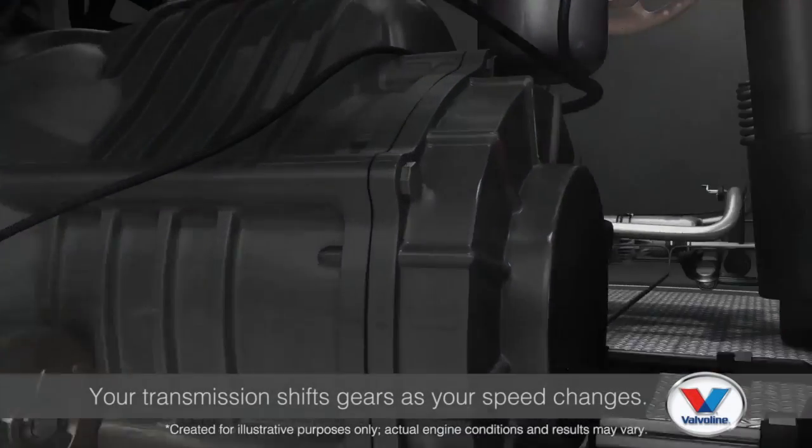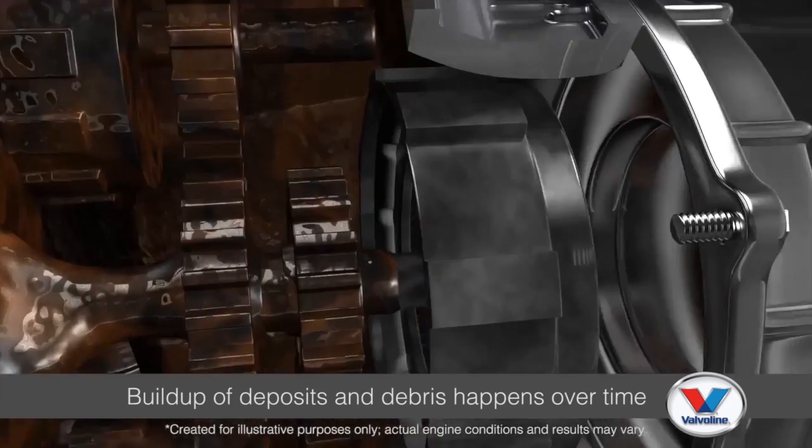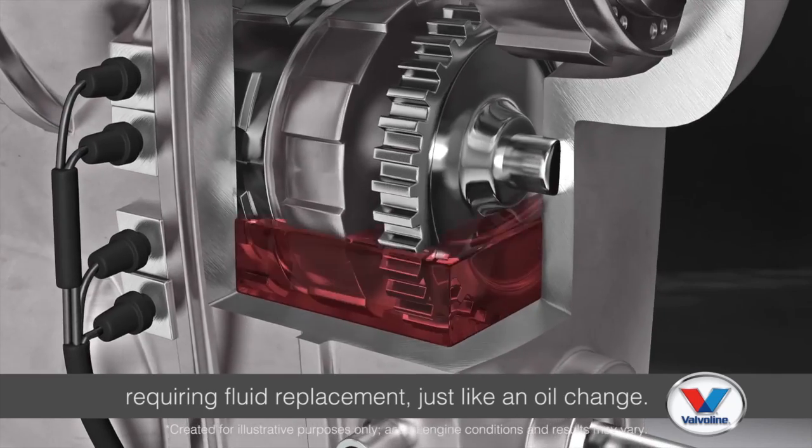Now let's talk about another category of cleaning chemicals: transmission cleaners. These are a little different because they're used in conjunction with a transmission fluid exchange — the old transmission fluid is drained, the cleaner is used and drained, then new transmission fluid is added. Your transmission shifts gears as your speed changes, and build-up of deposits and debris happens over time, requiring fluid replacement, just like an oil change.